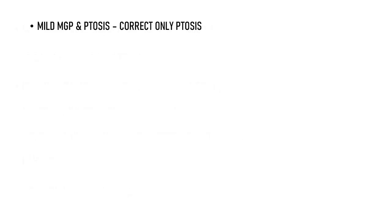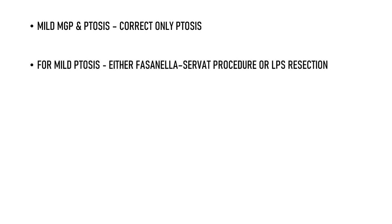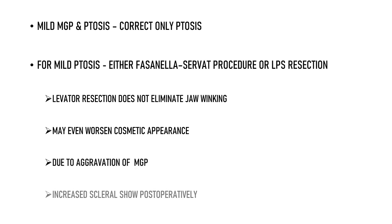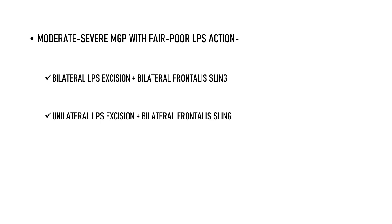In patients with mild MGP and ptosis, ptosis alone may need to be corrected using a technique appropriate for the degree of ptosis. For mild ptosis, the procedures of choice can be either the Fasanella-Servat procedure or LPS resection. LPS resection does not eliminate the jaw winking — it only corrects ptosis — and may even worsen cosmetic appearance due to aggravation of MGP and increasing scleral show postoperatively. For moderate to severe MGP with fair to poor LPS action, options include bilateral LPS excision with bilateral frontalis sling, unilateral LPS excision with bilateral frontalis sling, or unilateral LPS excision with unilateral frontalis sling.